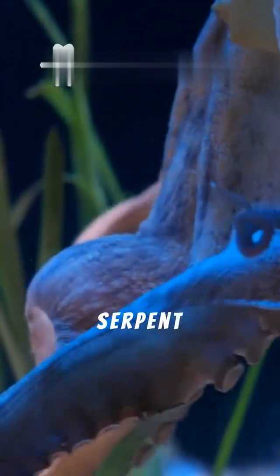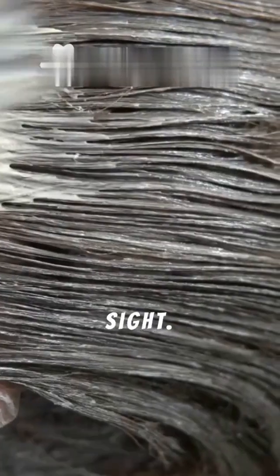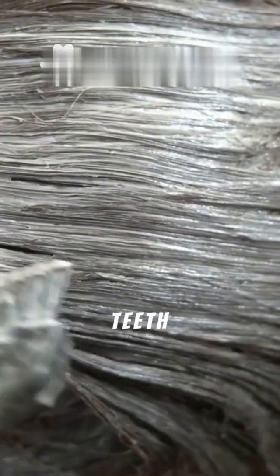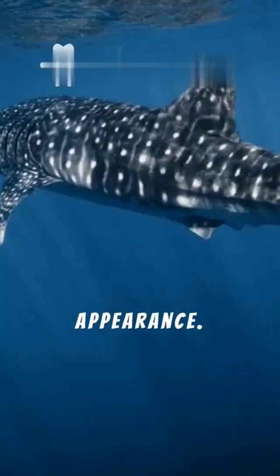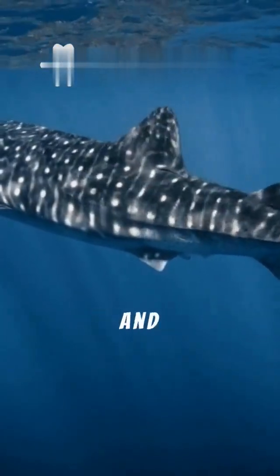Resembling a sea serpent more than a shark, the frilled shark is a truly unsettling sight. Its frilled gills and rows of needle-like teeth give it a distinctly reptilian appearance. This elusive predator is a master of camouflage and ambush.